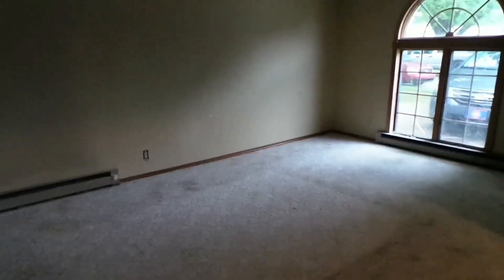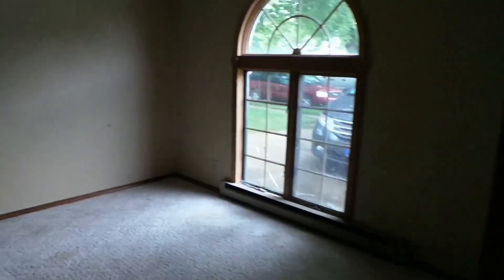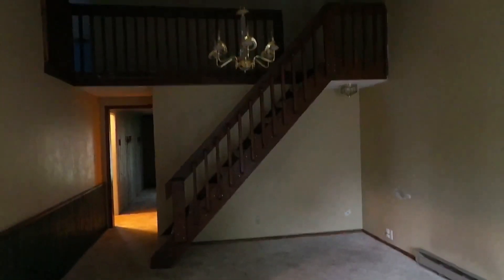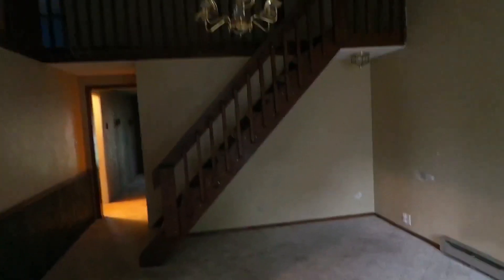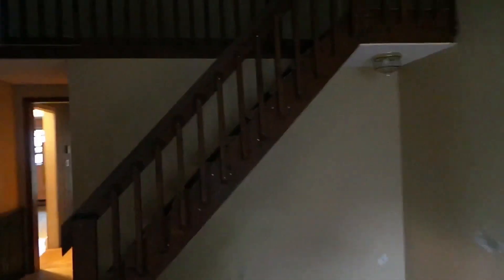This used to be the garage and it's been turned into a family room. This window's going to have to go. And these stairs go up to a loft that we're actually going to take out — we're going to make that just the attic.